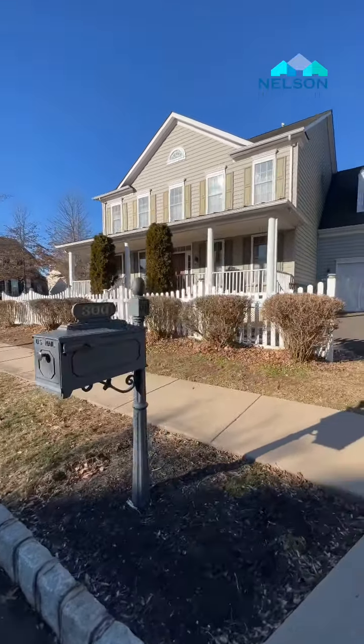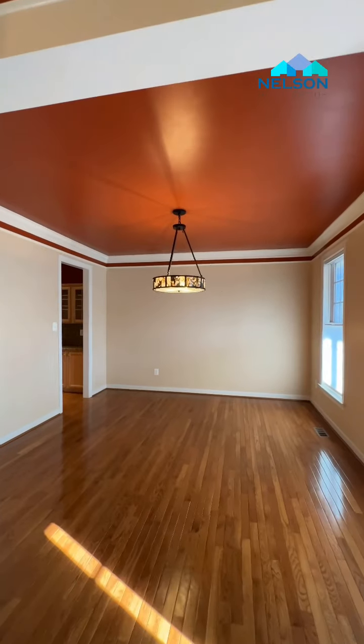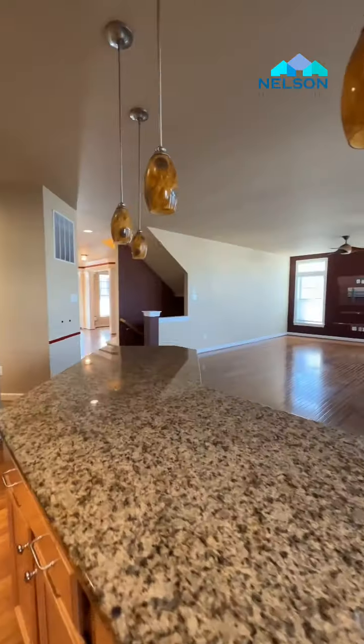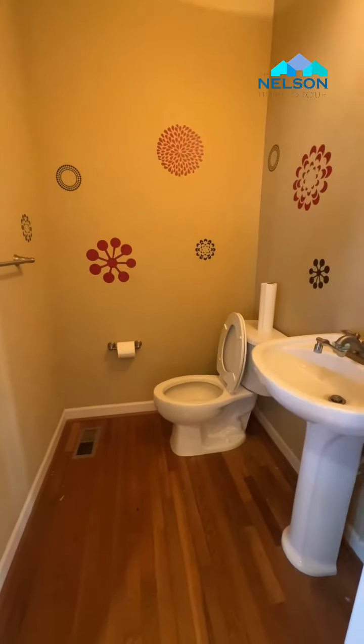Today we're in Perkasie at one of our other bank properties. This one's huge — it's two stories, about 3,000 square feet, and features gorgeous hardwood floors throughout. The first floor has a really nice gourmet kitchen — just look at that granite counter. The living room has a gas fireplace, and you'll also find a convenient half bathroom on the first floor.